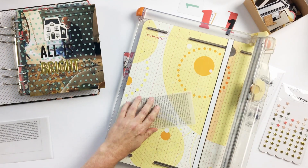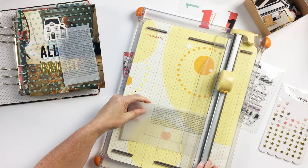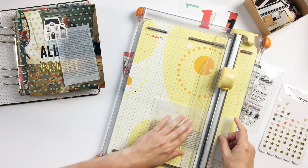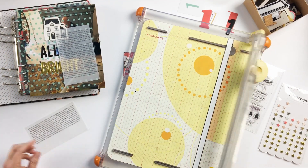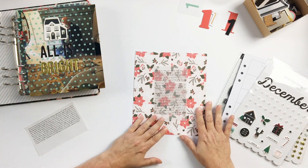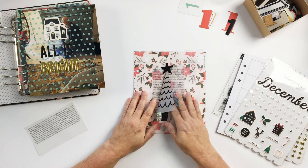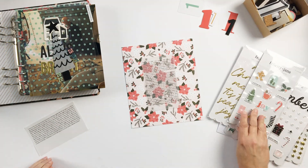I'm using a font called Modern and just printed straight out on vellum from Photoshop. So I'm going to trim that down. For my introduction page, I had chosen this Felicity Jane transparency from the Noel kit from several years ago. Kept it very simple — just added the year and the 25 days using some very simple puffy stickers, puffy alphabets, and then this beautiful floral pattern paper behind it.